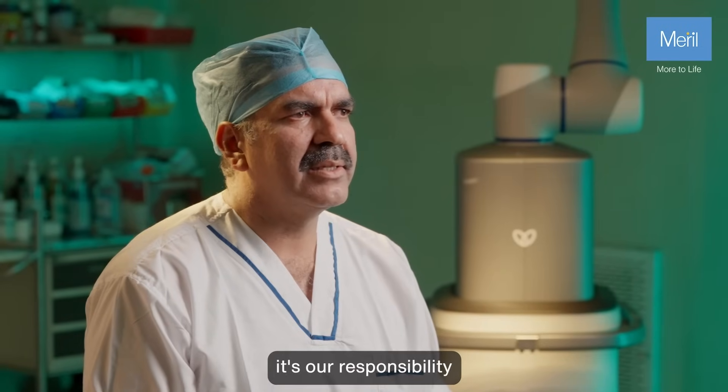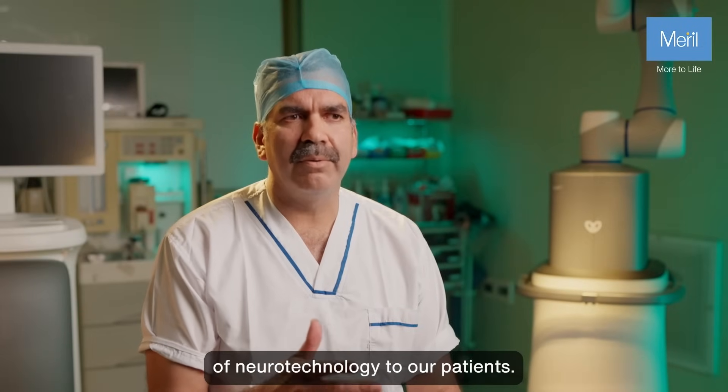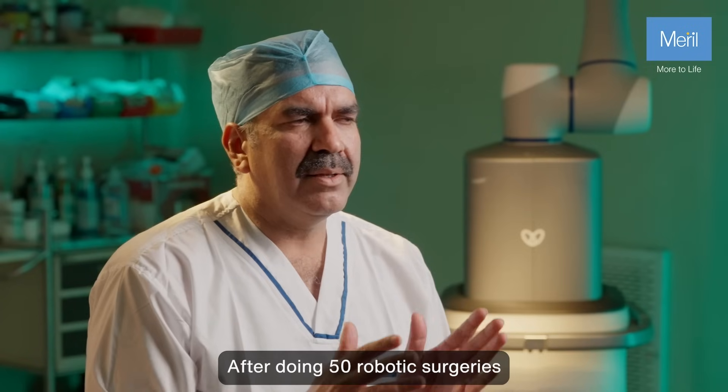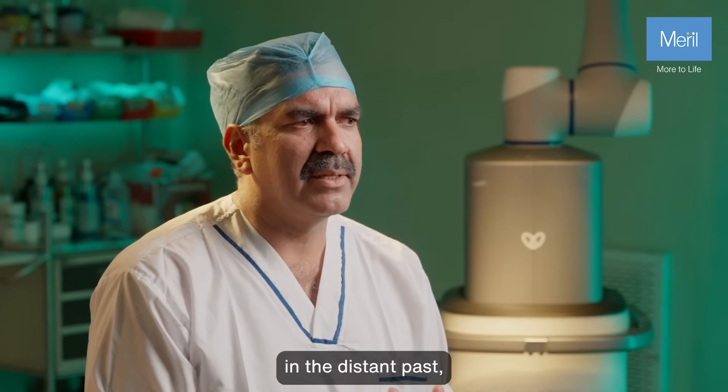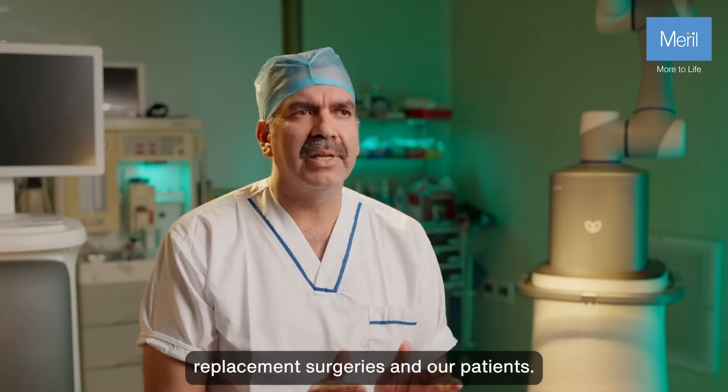As an orthopedic surgeon, it's our responsibility to pass the benefits of newer technology to our patients. After doing 50 robotic surgeries in the recent past, I now feel more confident about performing knee replacement surgeries.